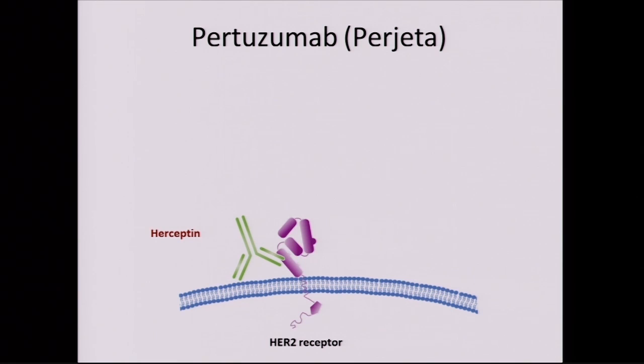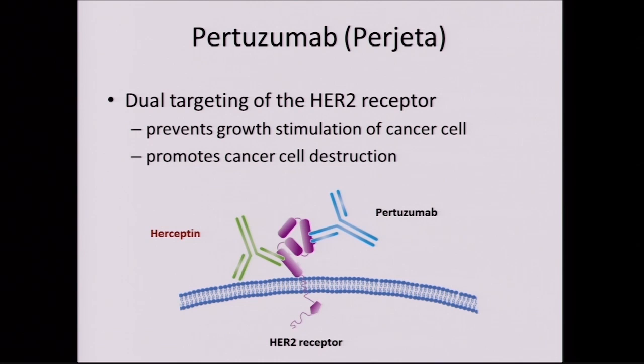Pertuzumab, trade name Perjeta, is another antibody that binds to HER2 but at a different portion. It can do all the same things as Herceptin — shuts down signaling, flags it for destruction — but it also physically gets in the way of HER2 touching other receptors, which further silences the receptor. The two antibodies given together work better than either one by itself. This dual targeting of HER2 prevents growth stimulation of the cancer cell and promotes cancer cell destruction.